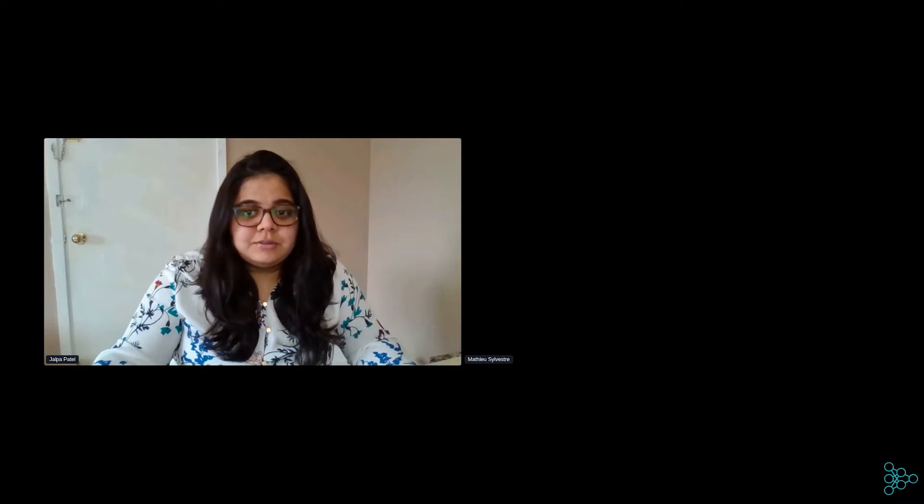Good morning, everyone. I hope you all are having a great time at the summit. I welcome you all to the session, using constraint programming to improve grocery picking efficiency at Loblaw. I am Jalpa, moderator for the session.